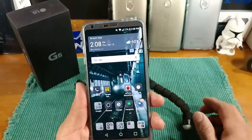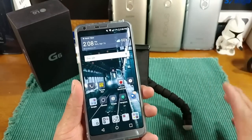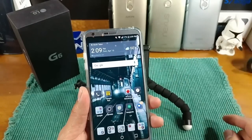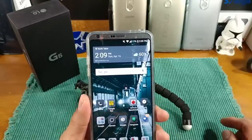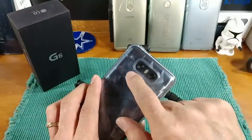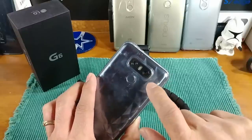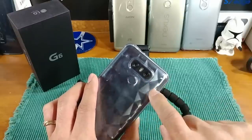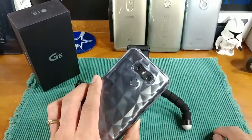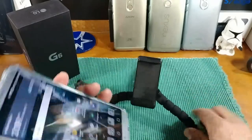Let's talk about the cameras. On the front we have a 5-megapixel shooter, no flash, shooting video in 1080p, no optical image stabilization. On the back you have a 13-megapixel wide angle lens at f/1.8 aperture and a standard mode 13-megapixel shooter at f/2.0 aperture. Both are 13-megapixel. You've got dual flash, optical image stabilization, phase auto-detection, and it shoots 4K video.